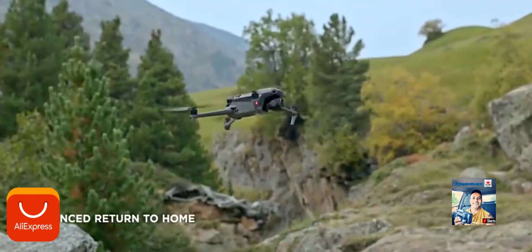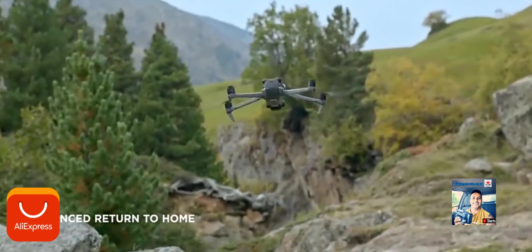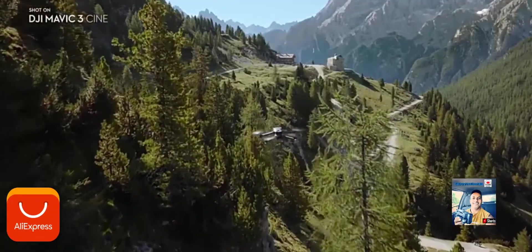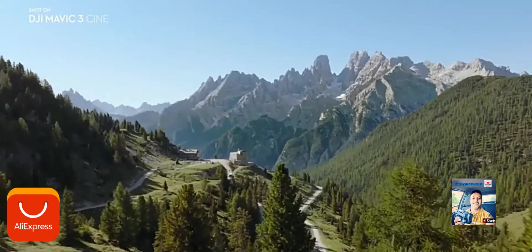It also enables Mavic 3's advanced return-to-home function, as it combines these sensory capabilities with real-time data to intelligently plan and fly an optimum route back to the home point.